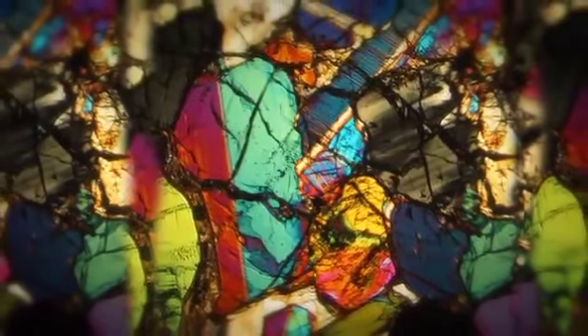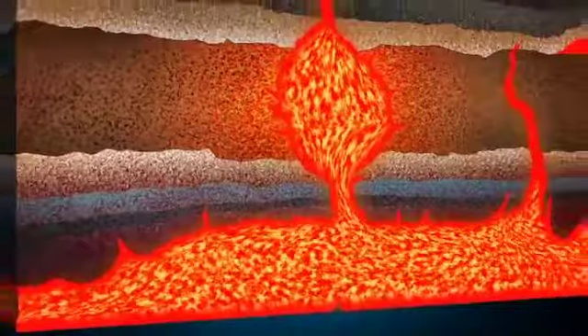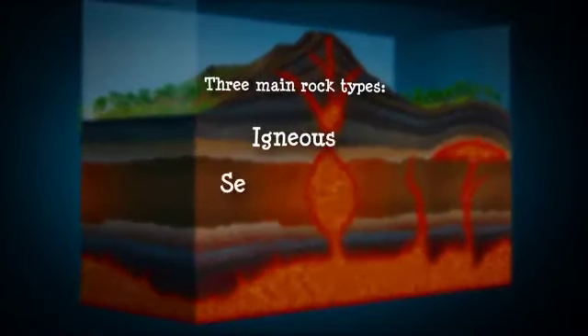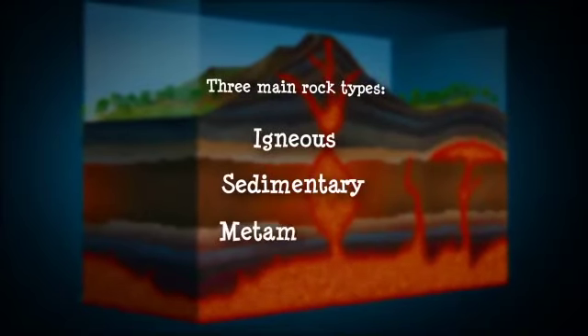Minerals can crystallise from semi-molten rock called magma. When magma cools and solidifies, it forms igneous rocks — one of the three main rock types: igneous, sedimentary and metamorphic.